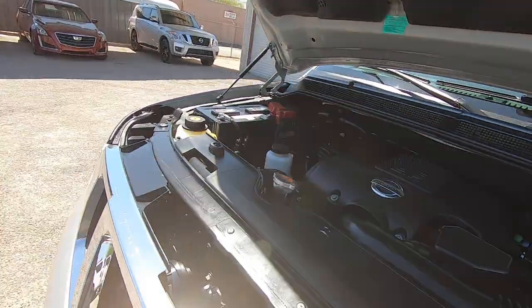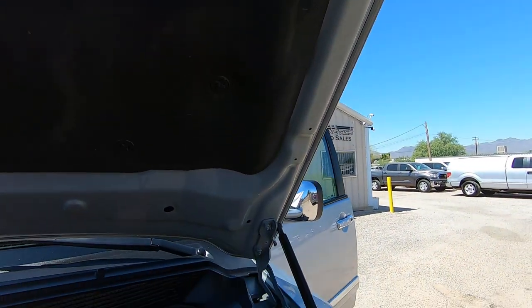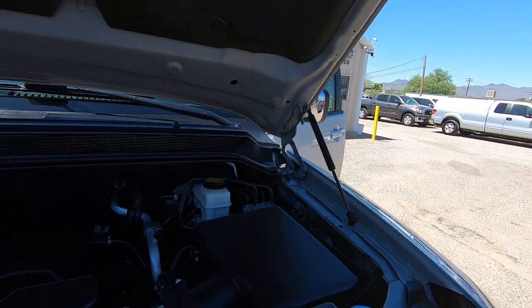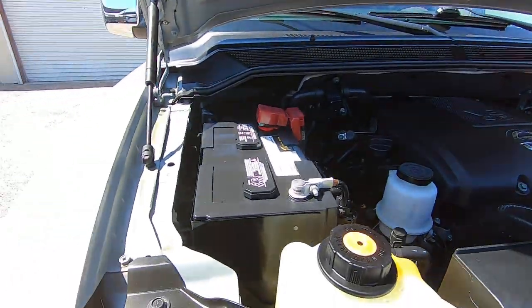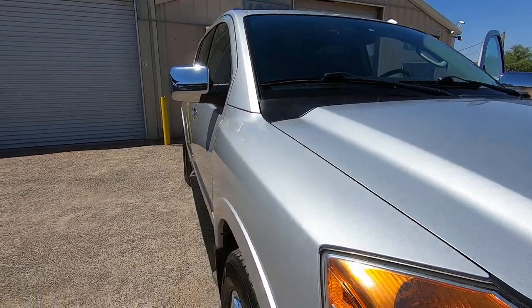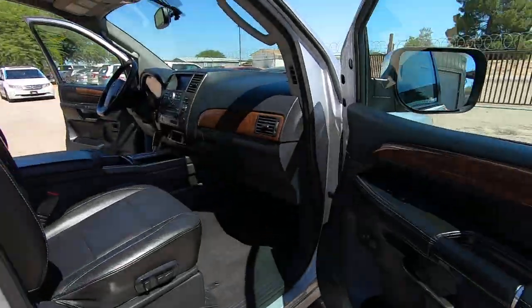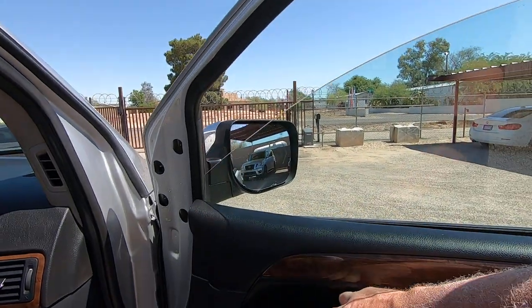It kind of amazes me how quiet these motors are on these big things. Stickers are where they belong. Air is blowing ice cold — I can't wait to get back in there. It's supposed to be 108 today, and next week is supposed to be back in the 90s, which is kind of odd. But we'll take it — any day in the 90s is good.